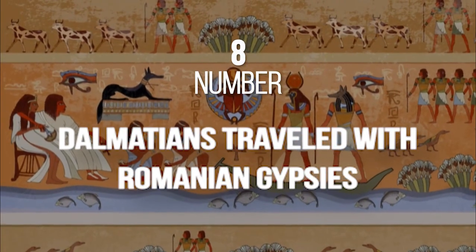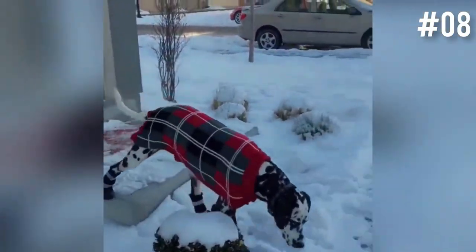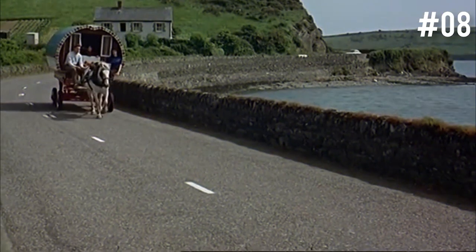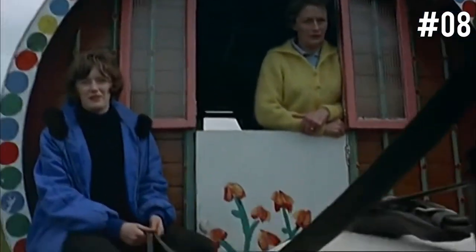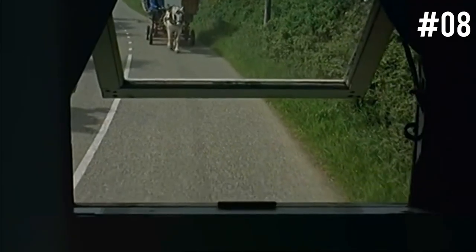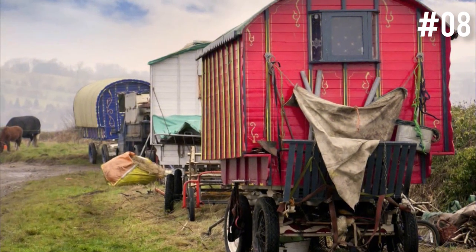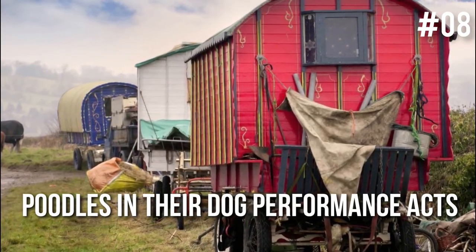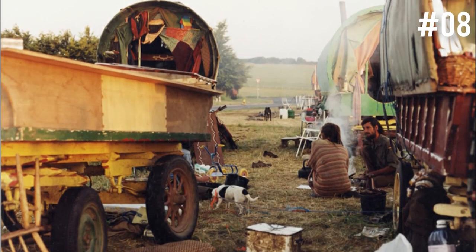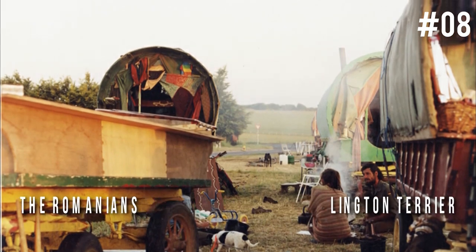Number 8: Dalmatians traveled with Romanian gypsies. Dalmatians were once nomadic dogs that traveled with Romanian gypsy caravans. Romanian gypsies are famously known to have ties to several dog breeds — they made a lot of their money in entertainment, often featuring poodles in dog performance acts, and when it came to poaching on private estates, they famously used the Bedlington Terrier.